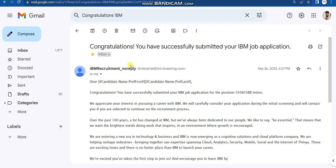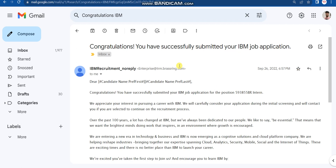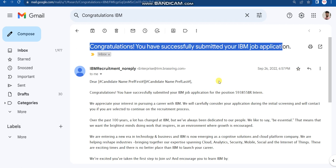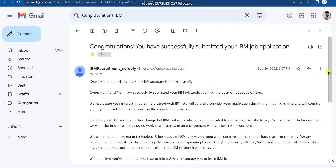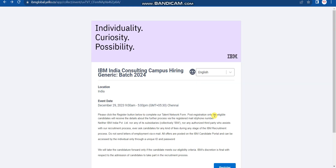For Step 2, you will receive a confirmation email saying 'Congratulations, you have successfully submitted your IBM job application.' Receiving this email means Step 1 is done and you are shortlisted for the online exam. Scroll to the bottom of that email to find your reference number — this is very important, so note it down.